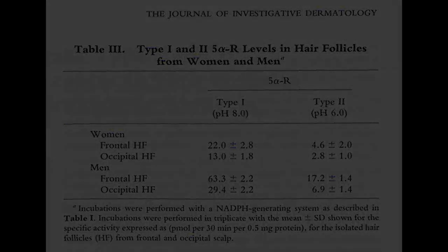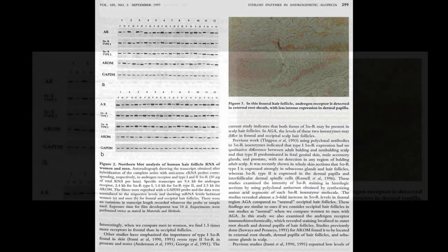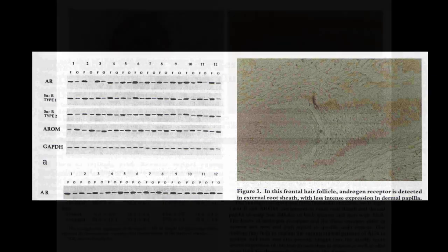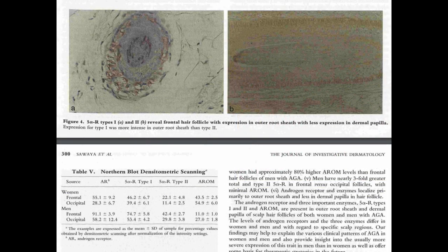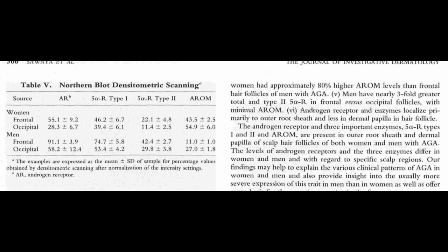I wish the study was expanded to have a higher population count with more control groups. That would definitely solidify this study, and I can see this in concept excellently with a bigger population size. The study also revealed significant quantitative variances in the levels of androgen receptors and the trio of enzymes, predominantly in the outer root sheath of the hair follicles across genders. For instance, female frontal hair follicles contained approximately 40% fewer androgen receptors than their male counterparts. Furthermore, the cytochrome P450 aromatase content in the frontal follicles of women was a staggering six times higher than in men.